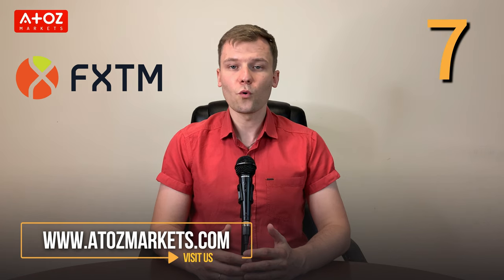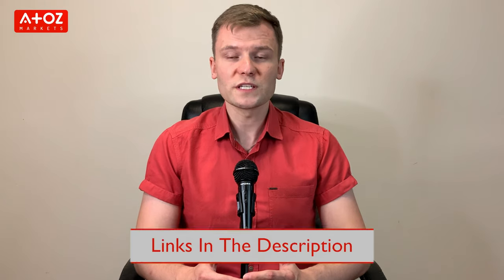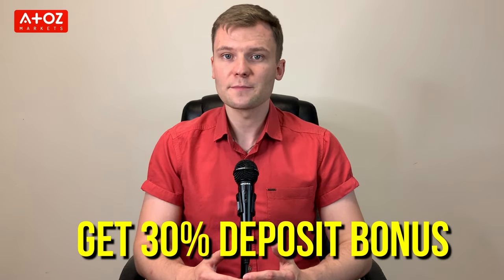We have come to the end of the review of FXTM. FXTM is a reliable Forex and CFD broker that offers traders a huge variety of instruments to trade and an intuitive interface. The company has been in operation for more than 11 years and has a large customer base. The rating on A to Z markets is also high with 7 star points. Therefore, I can say that it is a good broker for your trading. Check out our link below in the description to open a live trading account with FXTM and claim your 30% deposit bonus.